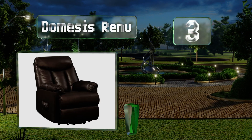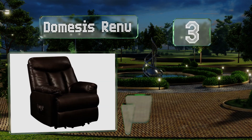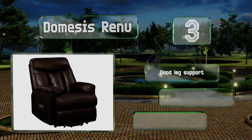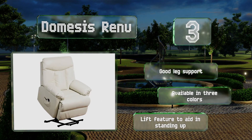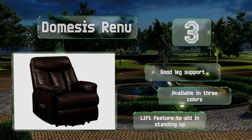Nearing the top of our list at number three, the Demesis Renew requires only four inches of clearance between itself and the wall, making it a great option for use in small dens or rooms with little free floor space. Its hardwood frame allows it to accommodate users weighing up to 300 pounds. It provides good leg support and includes a lift feature to aid in standing up, and it's available in three colors.